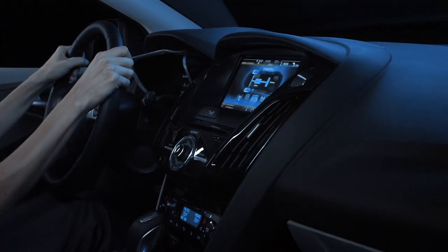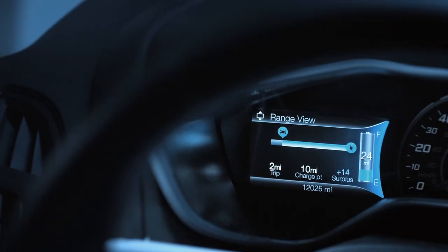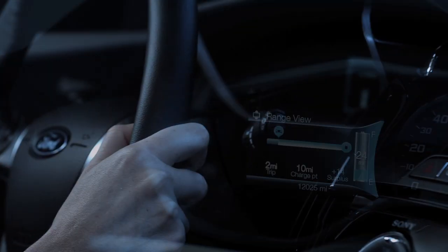You can also personalize your driving display to create an individualized driving experience. What information screen you choose is entirely up to you.